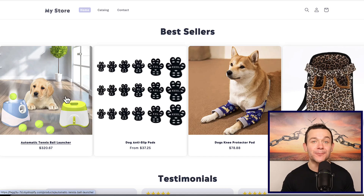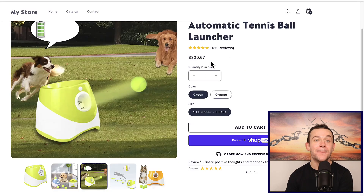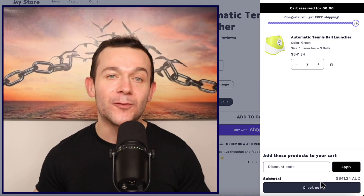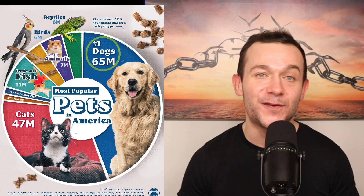That store comes preloaded with trending products that people are actually buying, and with the right strategy a single listing can make us hundreds of dollars every single day. When somebody purchases, the supplier ships that product out for us — that's when we make a profit. With over 65 million US households owning a dog, the customer demand for products like this is absolutely insane. In this video I'm going to show you step by step exactly how to set up a store like this in literally minutes using AI.